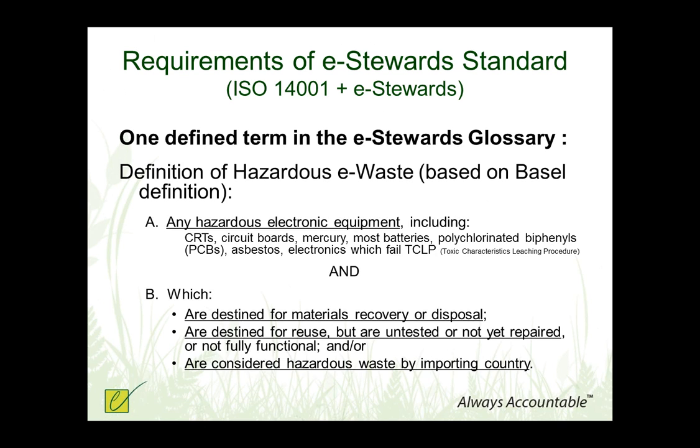Let's move into the requirements of the e-Stewards standard itself, which encompasses both ISO 14001 and e-Stewards requirements. There are many defined terms in the standard. One important definition is hazardous e-waste, which is based on the Basel Convention definition. There are some elements of the e-waste stream that are not hazardous, but of course some are. Based on the Basel Convention, the e-Stewards program has determined that anything with a CRT, a circuit board, mercury, most batteries, polychlorinated biphenyls, asbestos, or anything that fails the toxic characteristics leaching procedure, is considered hazardous e-waste.